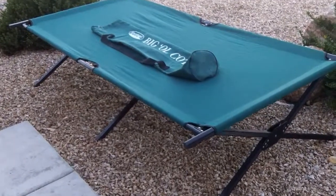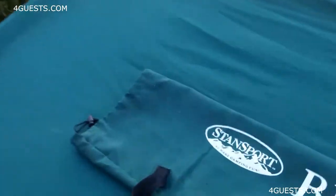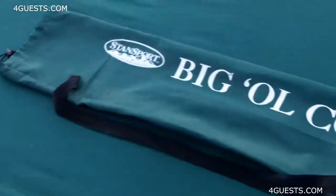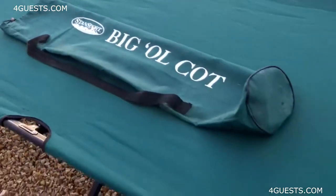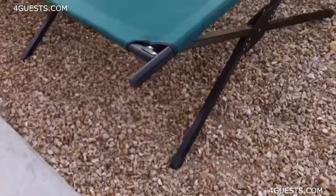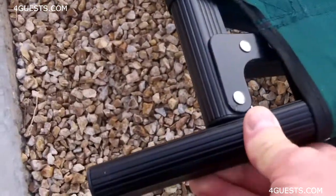I'm really pleased with this yard sale find today. It's a Stansport camping cot called the Big Old Cot, and it is a big old cot — 86 inches in length, 40 inches wide, and 19 and a half inches off the ground, made of durable aluminum.